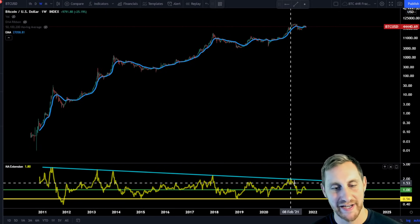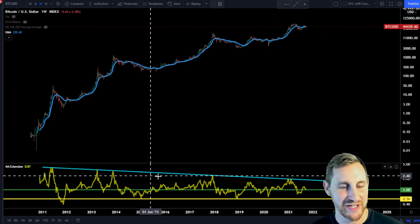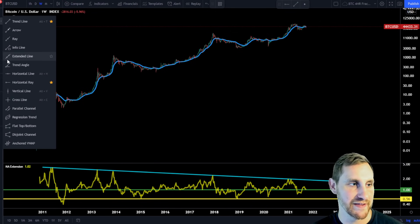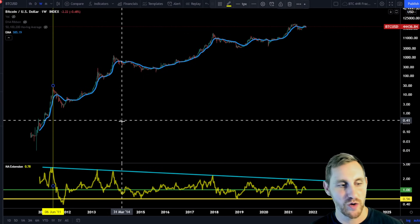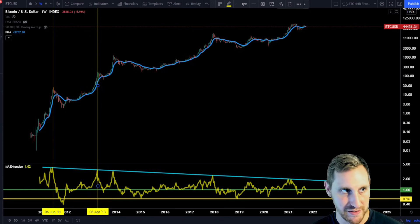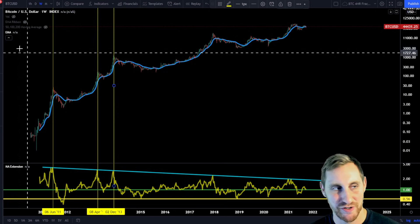What you're looking at is a down-sloping line of resistance. Historically, we've gotten less and less extended from the 20-week exponential moving average on our peaks. This down-trending teal line has accurately predicted the tops for Bitcoin over its cycles — topping out in June 2011, April 2013, and December 2013.